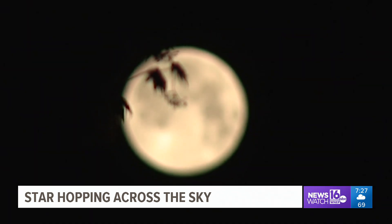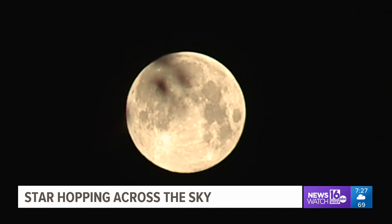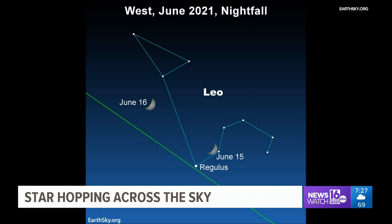An even easier way to find various stars is to use our moon as it passes near them. On the evening of Tuesday the 15th, the moon passes directly over Regulus. There is also another star in the area next to the moon. If you look at the moon at the crescent phase that is illuminating, and just a little bit off to the right, you should see another star — it's not going to be as bright as Regulus.